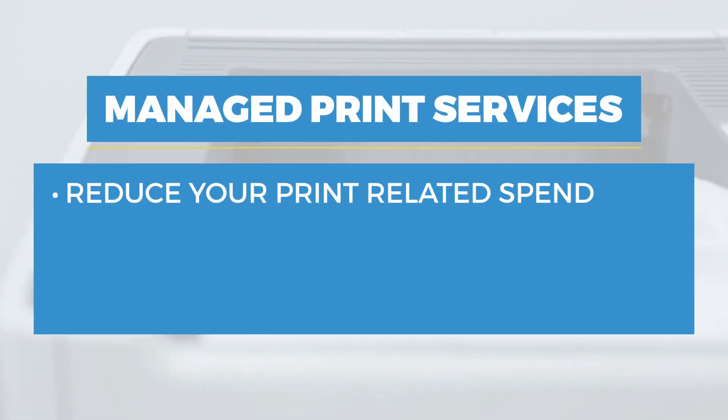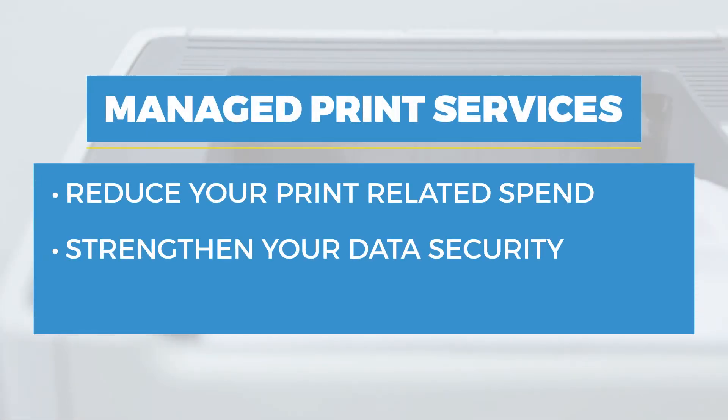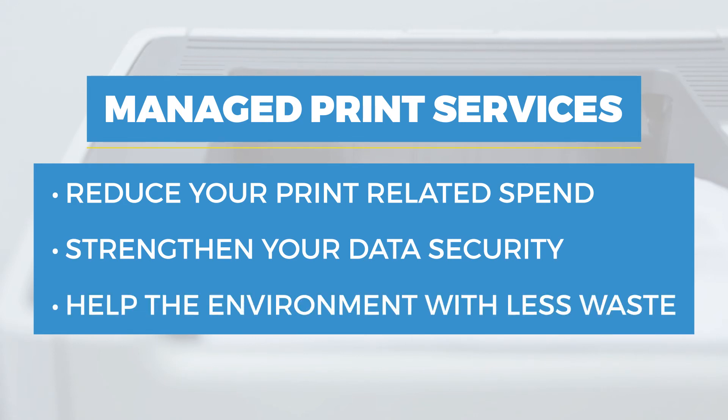So you can focus on bigger priorities while we manage your printers for you. And with our managed print services, you'll be able to reduce your print-related spend, strengthen your data security, and help the environment with less waste.